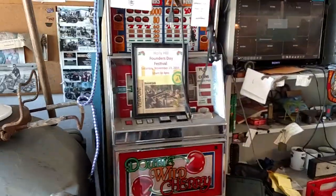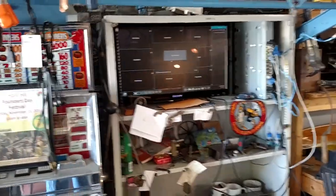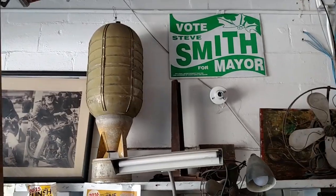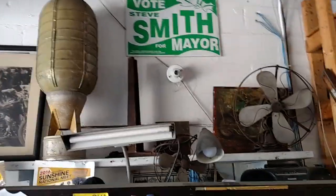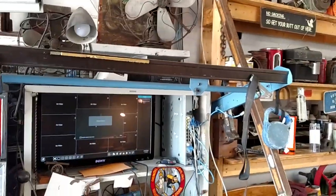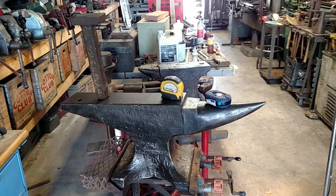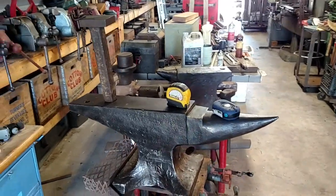There's some of my junk there. That's, I think, an oxygen tank out of a B-17 bomber. There's a 200-pound hay bud anvil and it's got a real nice top on it.